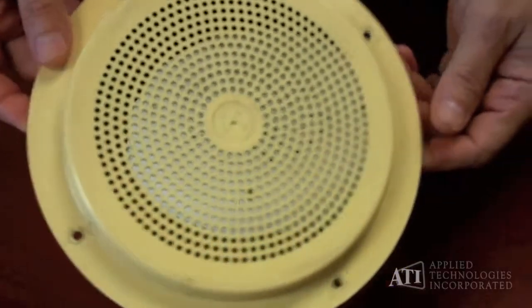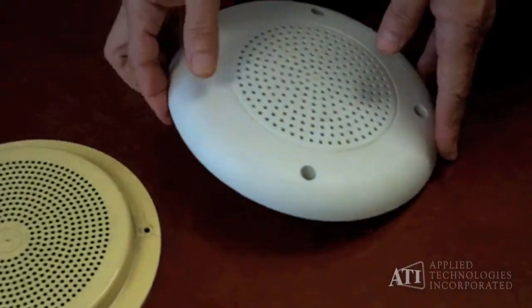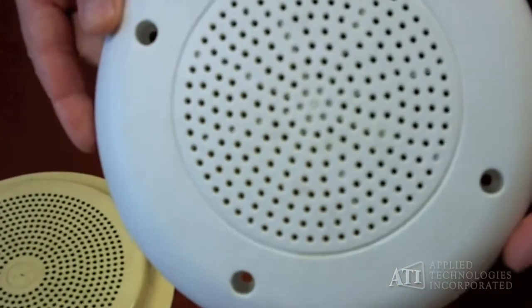I wanted to discuss with you some of the reasons that one might want a prototype. The first example I'd like to show you is where we would use prototyping to aesthetically confirm that we like the look of something. In this example, we've taken a fairly austere-looking speaker housing and designed one that we thought was more aesthetically pleasing.